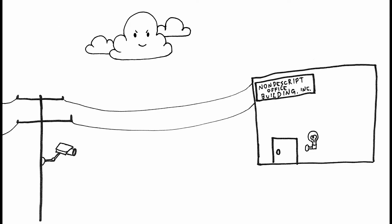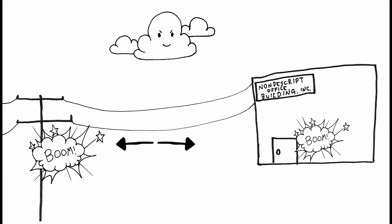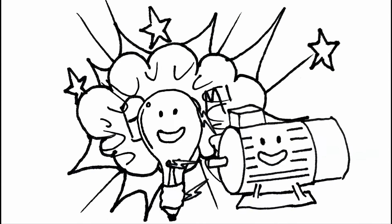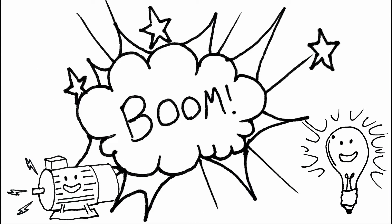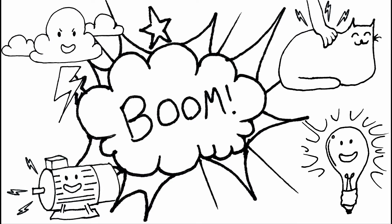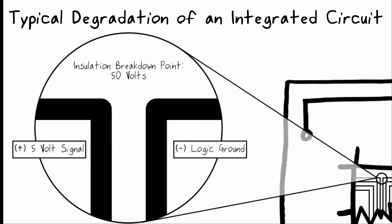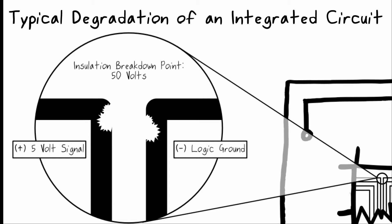Surges get induced into power and communication lines and seek ground in both directions. Sources of surges include lights and motors switching off and on, remote lightning strikes, and even static discharges. Electronics are getting smaller and smaller, and tracks on PCBs are getting closer and closer, and voltage levels are dropping. Over time, even the smallest surges can degrade these circuits to the point of failure.